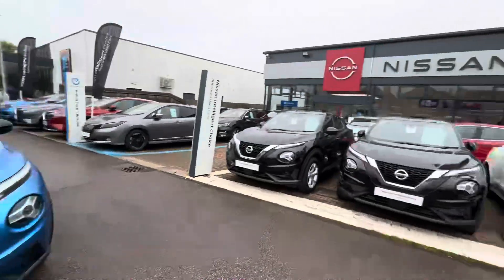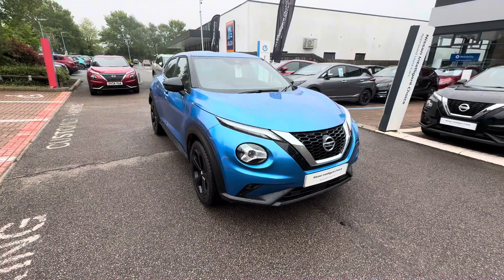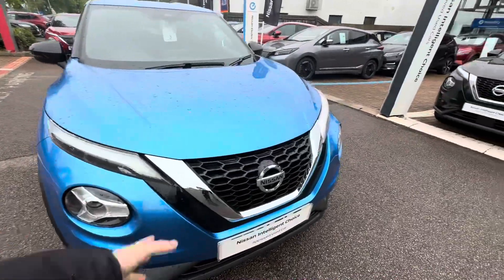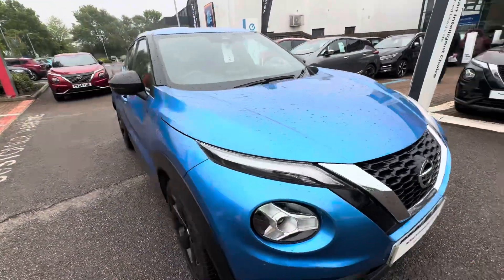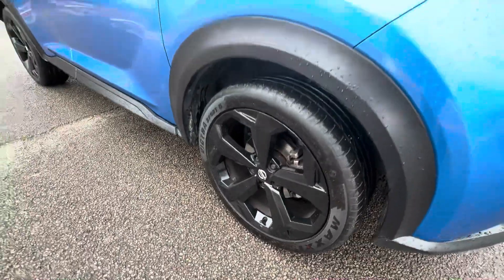Hello there, Saul at Aylesbury Nissan here. Today I've got to show you a Nissan Juke Tekna automatic in this stunning vivid blue color. Being part of the Tekna spec, it comes with all the bells and whistles — front and rear sensors, front and rear cameras, chrome grille at the front, front LED daytime running lights, and lovely black 19-inch diamond-cut alloys.